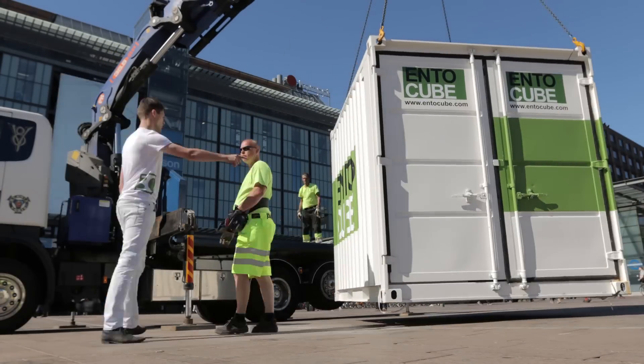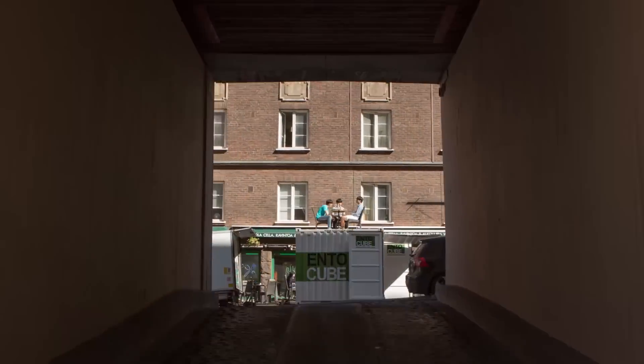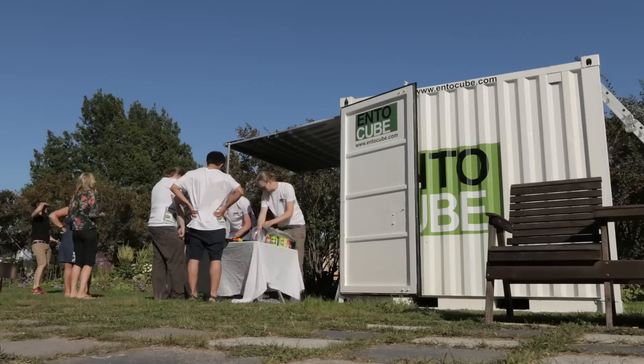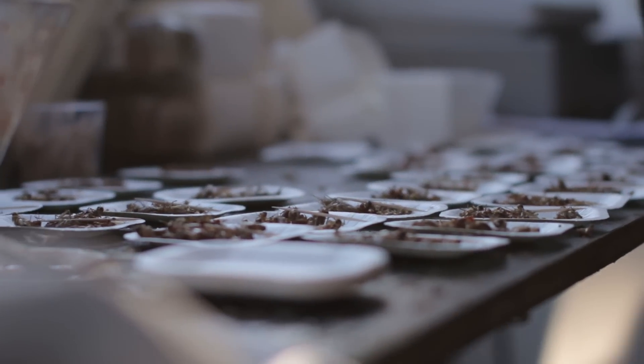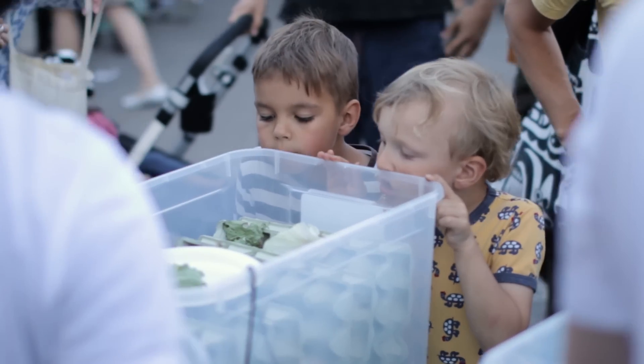So let's summarize. The Ento Cube is a standalone unit that can mass produce protein anywhere in the world. It produces insects — they're easy to grow and they contain all the essential amino acids. Plus, they're really high in iron and B vitamins, essential nutrients. With the Ento Cube, we can revolutionize food production globally. And to do this, we need your help.